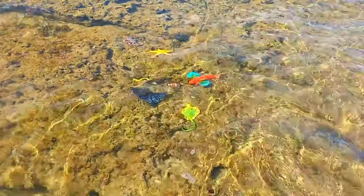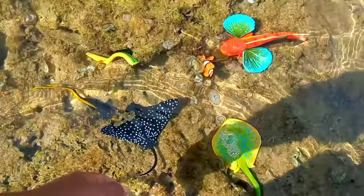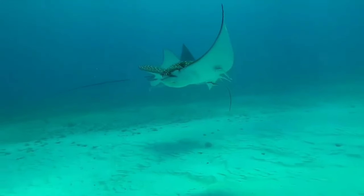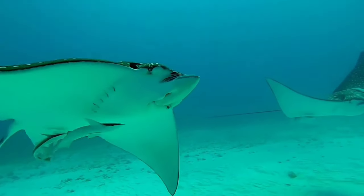Look over there — that is a spotted eagle ray. Spotted eagle rays are mostly caught in Southeast Asia and Africa. They are also often traded commercially or exhibited in aquariums.